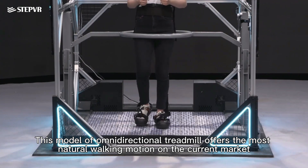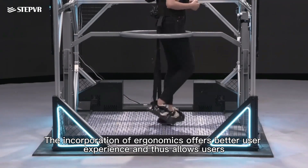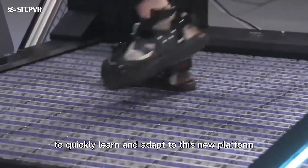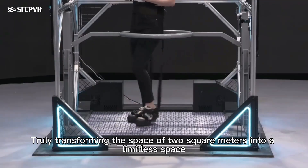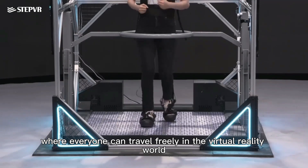This model of omnidirectional treadmill offers the most natural walking motion on the current market. The incorporation of ergonomics offers better user experience, allowing users to quickly learn and adapt to this new platform, truly transforming a space of two square meters into a limitless space where everyone can travel freely in the virtual reality world.